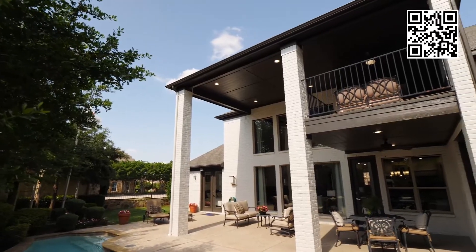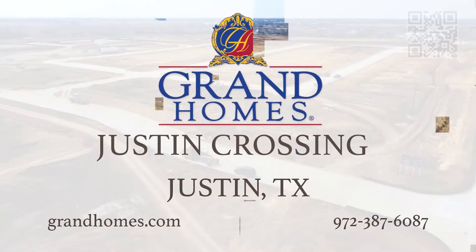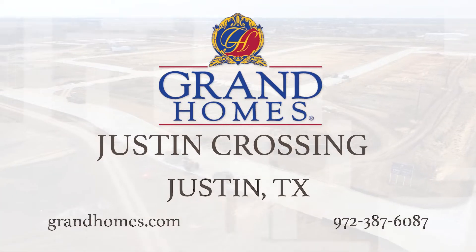Grand Homes is bringing a touch of luxury living to the scenic city of Justin, Texas. Visit Grand Homes at Justin Crossing.